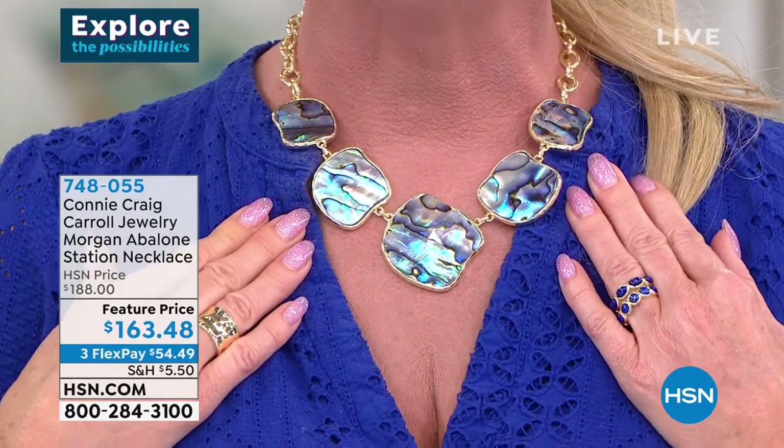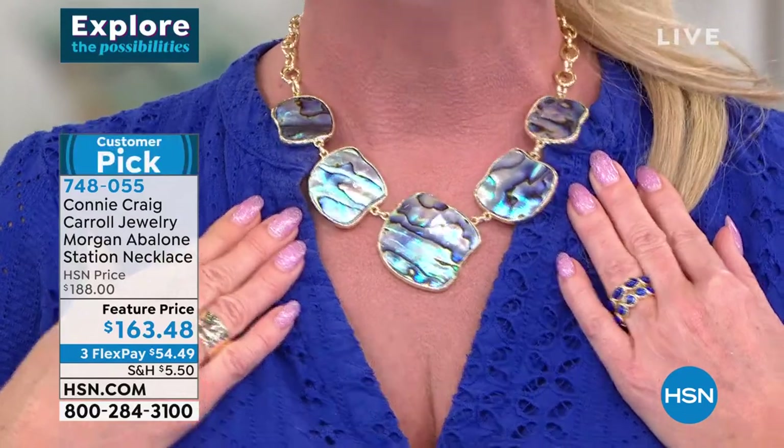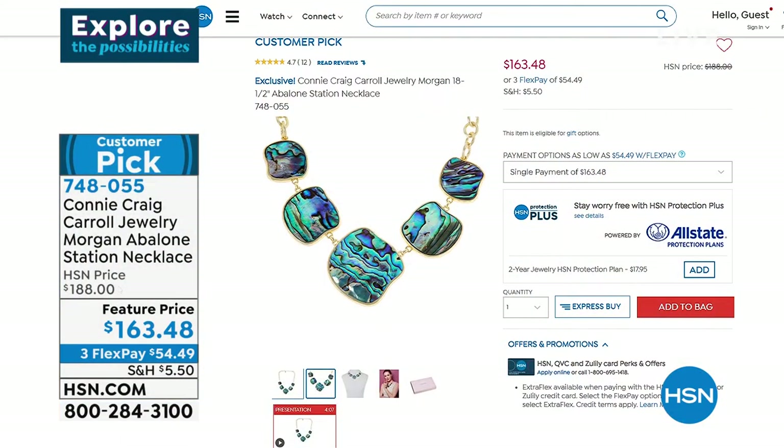The Morgan abalone necklace was originally $188. It's now $163.48. Yes, a customer pick — please check the reviews on hsn.com.